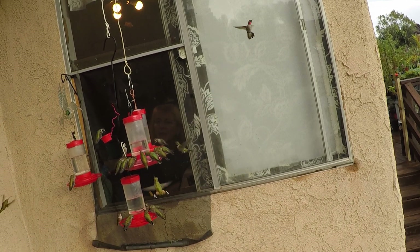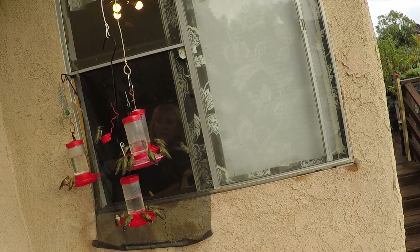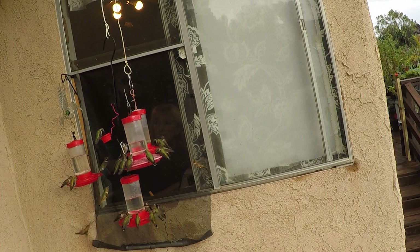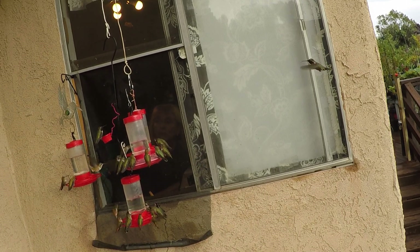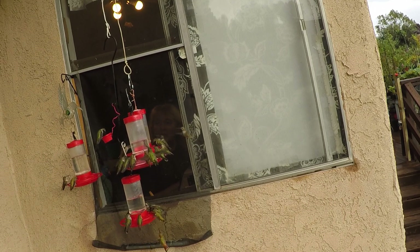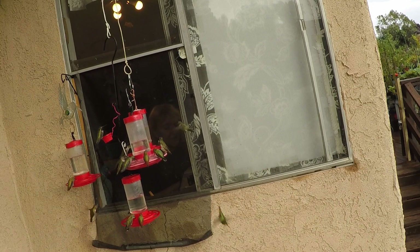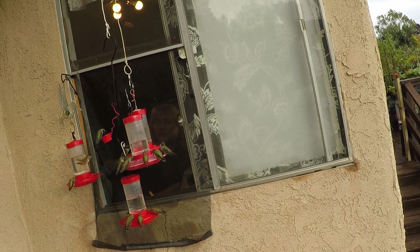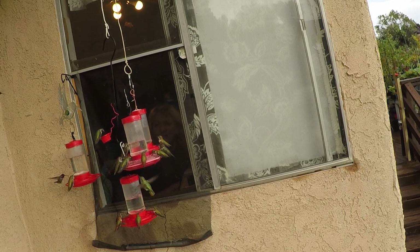Let me just tell you that if I move the camera and get out of the window, this will quadruple in hummingbirds — this is actually a small amount. Gary was flabbergasted a few minutes ago when he came in and saw them. I see an anise, I see a black chin, and there's a Costa.